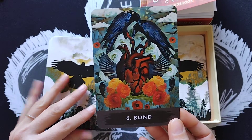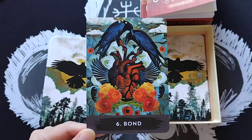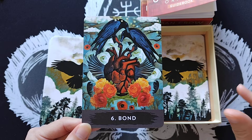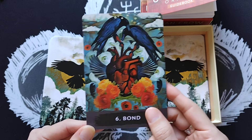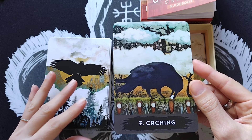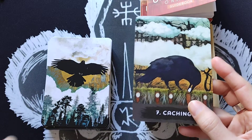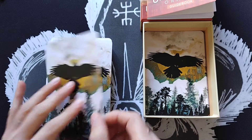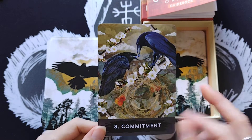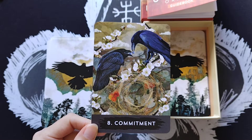Card 6 is Bond — harmony after disruption. She explains that crows bond for life, and that the bond doesn't have to be with a person; it could be to a place or to your career. Card 7 is Caching — about setting something aside and examining why you feel you need to do that; it was thought-provoking when it came up in my readings. Card 8 is Commitment — crows stay together even when one is wounded and look after each other, very much like humans would.